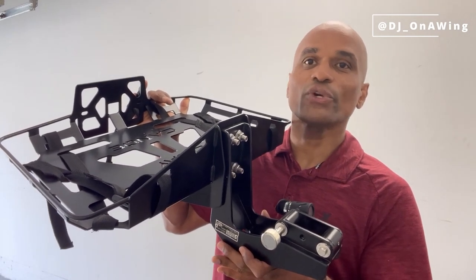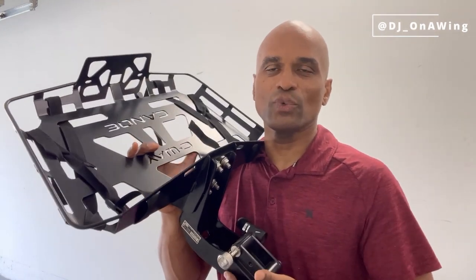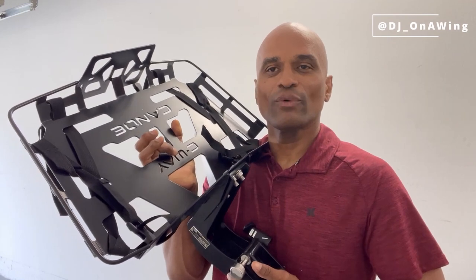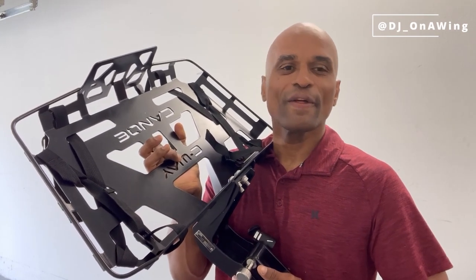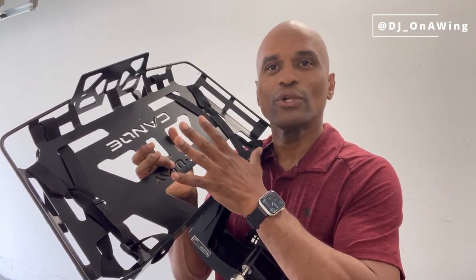They are located in Ukraine and these guys were absolutely amazing to work with. I was particularly in contact with Ruslan and their customer service was amazing. First of all, the product looks amazing.